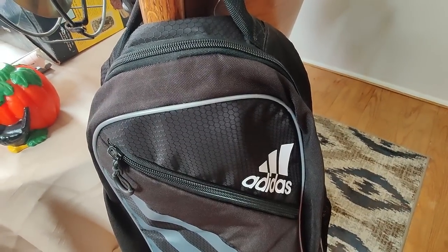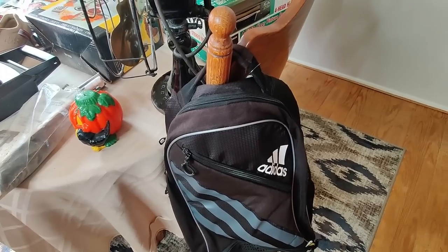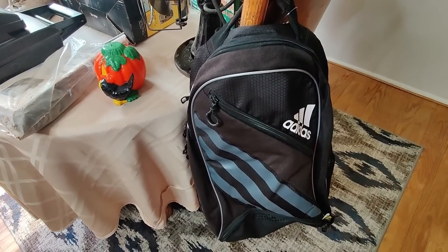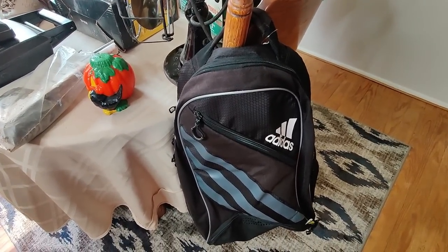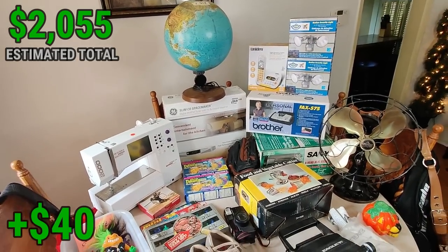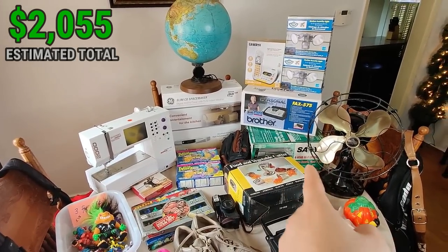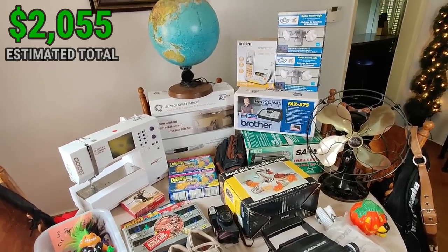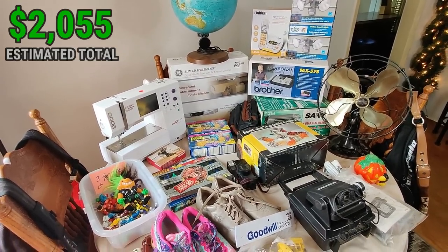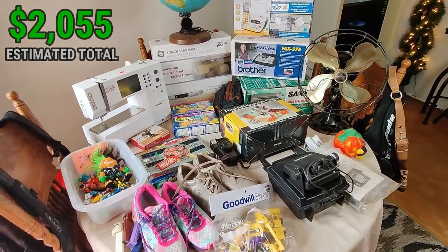I also paid $5.99 for this Adidas Barricade bag backpack — it's in great shape. I couldn't find this particular color in comps, but other colors were selling for about $30 plus shipping pre-owned, so I'm going to price it at $29.99 and should make about $20 on it and about $20 on the purse. There you have it everybody — some great finds today. It's nice when you can find high-end items like the fan, the sewing machine, the sealed Brother fax machine, the Spacemaker, and the Uniden phones. This is going to be a great haul. Hit the like button, make sure you're subscribed, and you can find me on Twitter and Instagram at flipping_junk. This has been Wick — till next time.